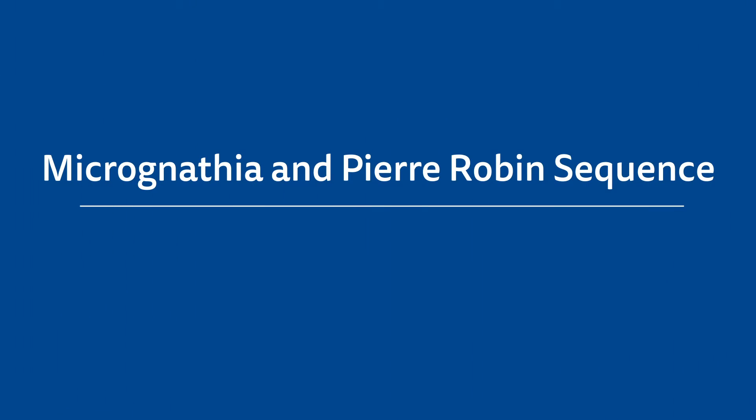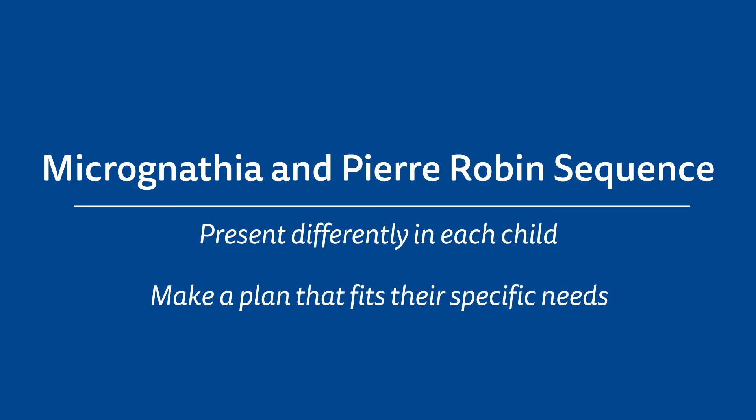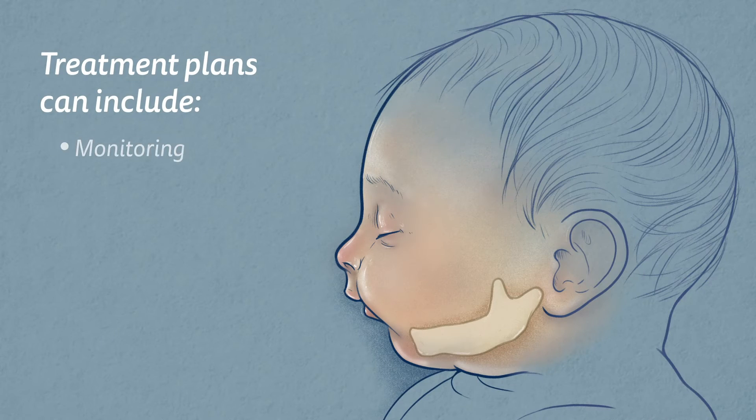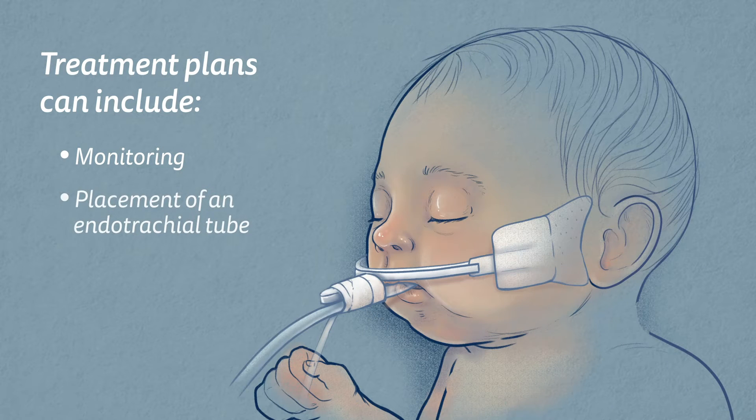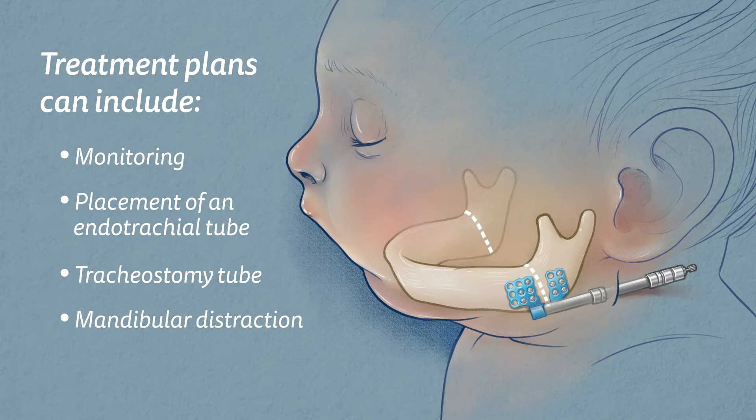Micrognathia and Pierre-Robin sequence present differently in each child, and your child's care team will make a plan that fits their specific needs. Treatment plans can include monitoring, placement of an endotracheal tube for breathing, a tracheostomy tube, or mandibular distraction osteogenesis surgery.